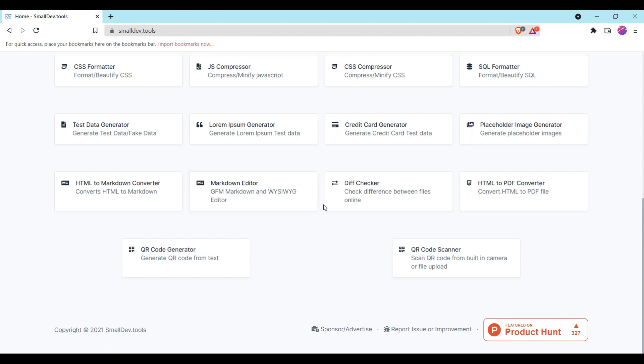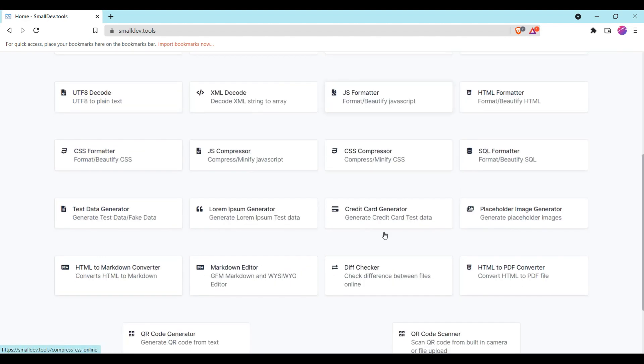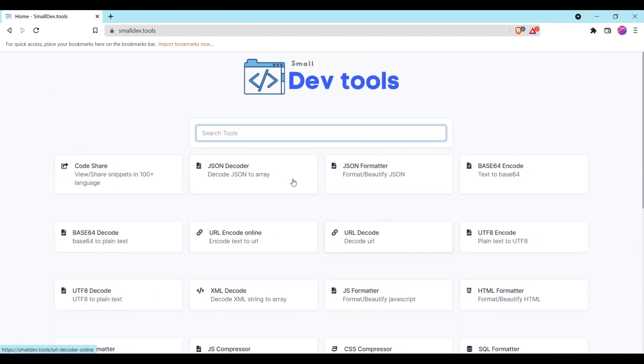You can see the multiple options available here, like an HTML to PDF converter, QR generator, QR scanner, and more. So that is the first website — its link is smalldev.tools.